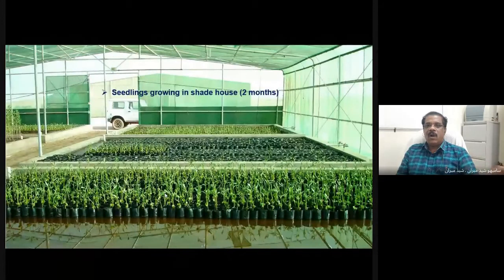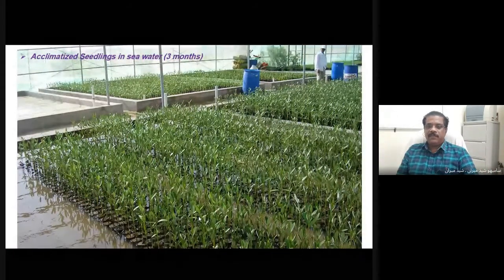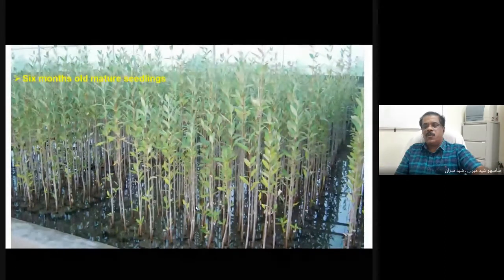Now the seedlings have grown after two months in the shade house and are in seawater. They appear to be very healthy seedlings. This shows fully acclimatized seedlings after three months of rearing, arranged as different batches in the shade house. It was a continuous process, with plantings continuing for around two months in batch-wise rearing. This is a fully grown sapling ready for transportation to the selected sites — six months old and fully acclimatized to seawater.